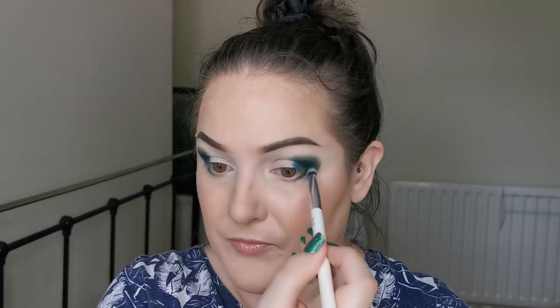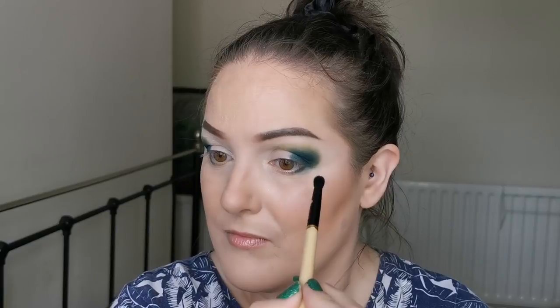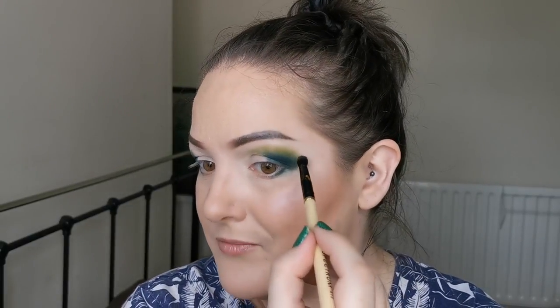These are blending superbly — absolutely gorgeous. Next I am going in with Leaf. I'll fill in this bit when I go back to re-intensify them all. This one is super pigmented and I think we are losing Eucalyptus to this, but it's okay — we can go back in.